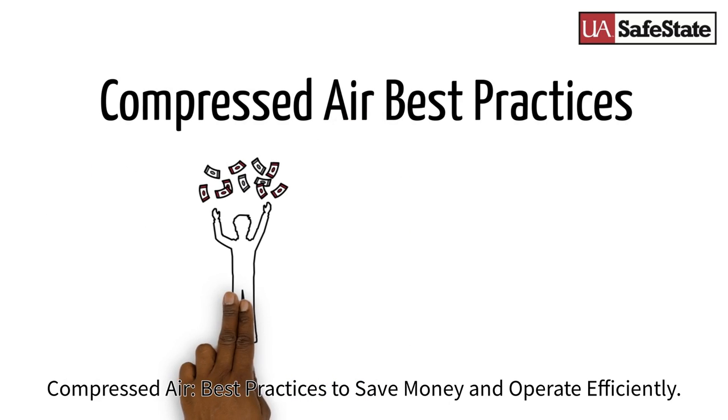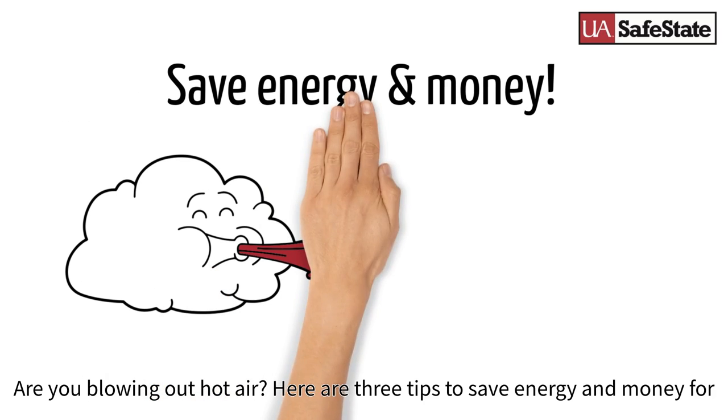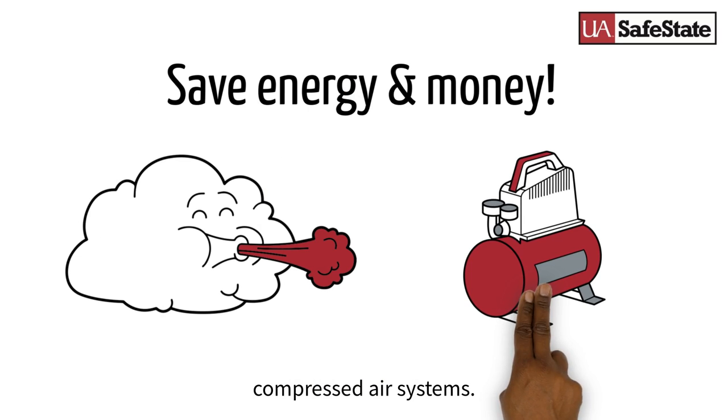Compressed air best practices to save money and operate efficiently, presented by UA Safe State. Are you blowing out hot air? Here are three tips to save energy and money for compressed air systems.